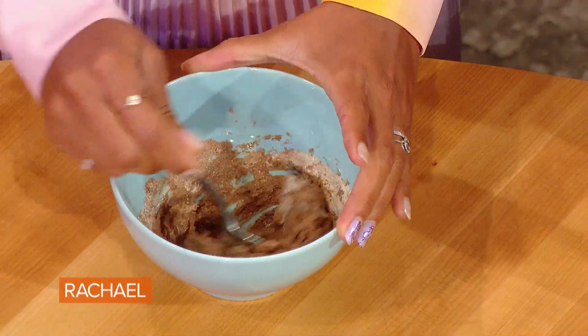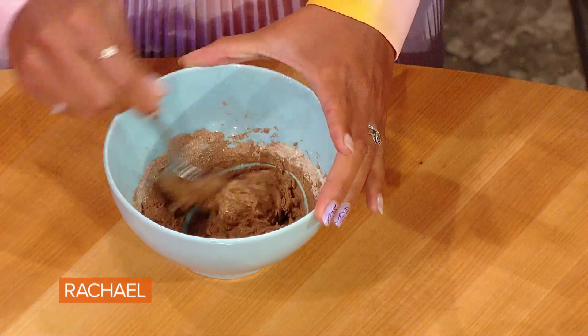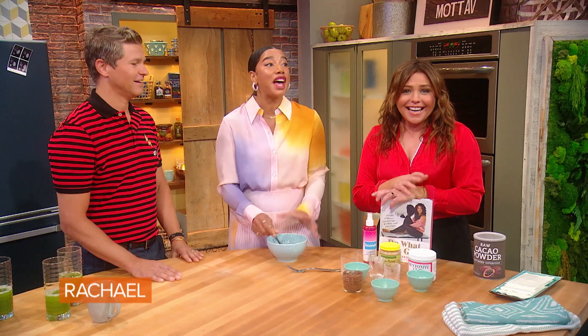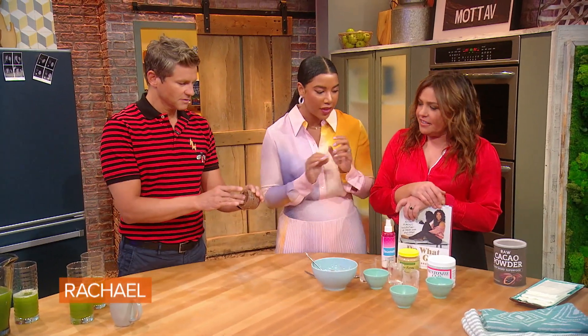So when they say leave that mask on for 10 minutes, they mean it. Don't sit there with it on for an hour. Don't get on the phone with your best friend. Some masks are great for an hour, but others with clays are really meant to be on just for that amount of time.